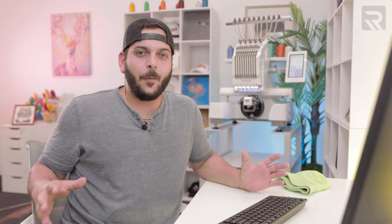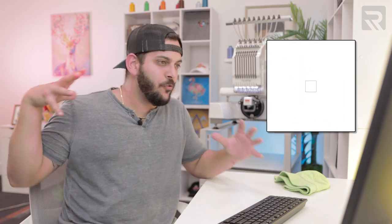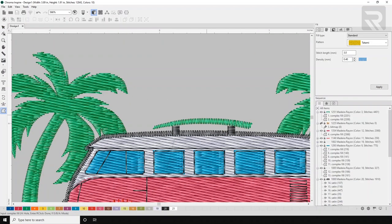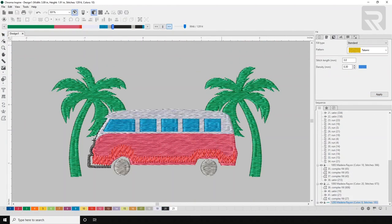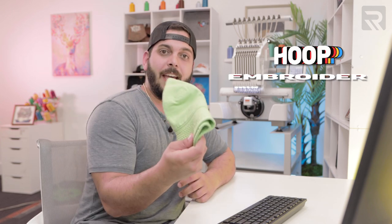I just had a radical idea — I'm going to add a surfboard. Just drop in, smack the lip, drop down right on top — it's going to be super gnarly. Alright, I am done digitizing. Now let's go ahead and hoop our bucket hat and then embroider it.